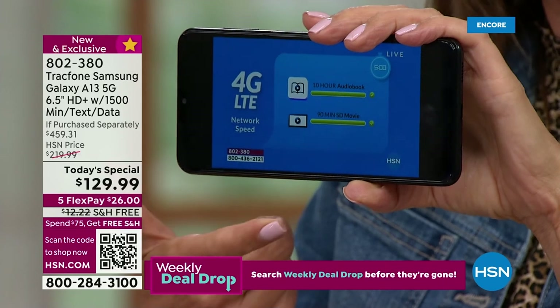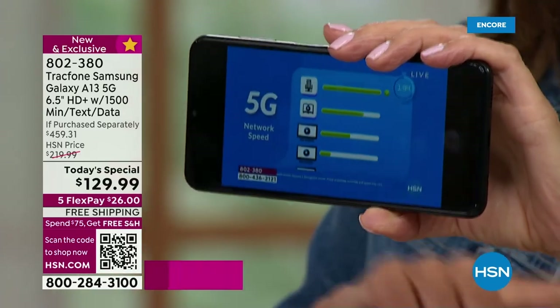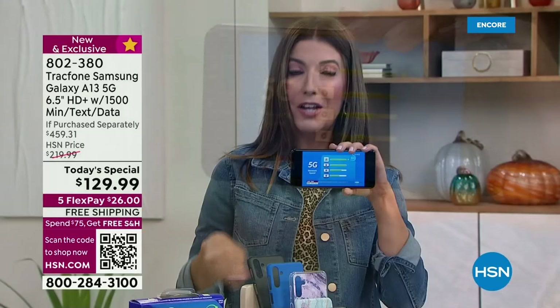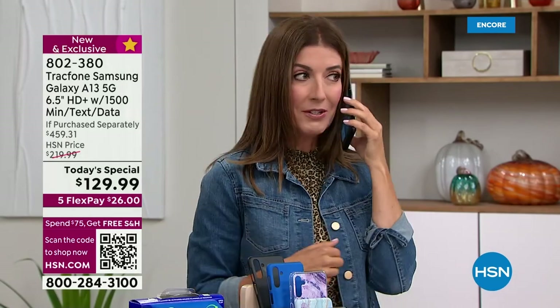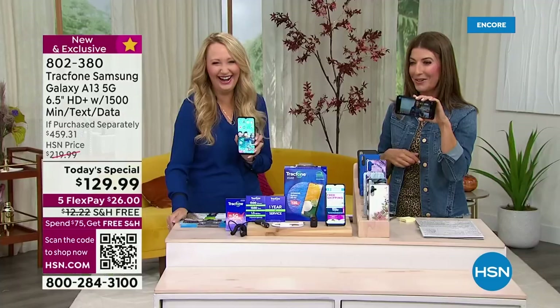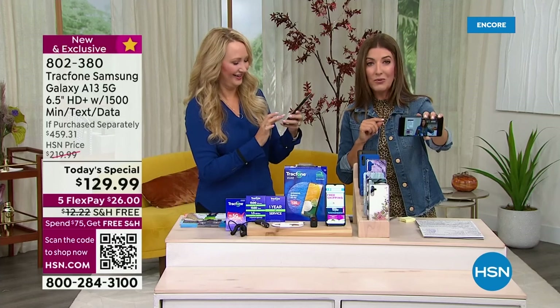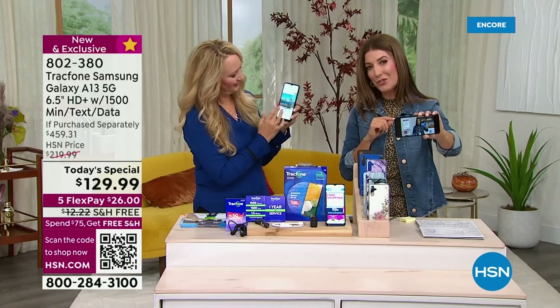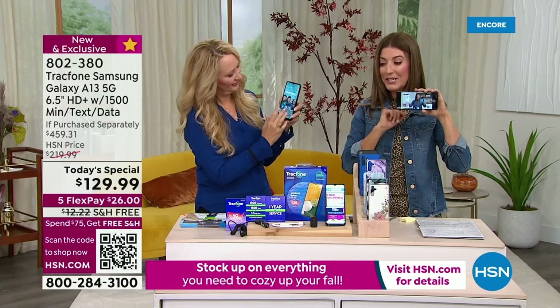I'm actually streaming HSN live right now. I encourage you to place your order tonight — jump online, give us a call on that 1-800 number. I'll be personally answering all of your calls on my new Samsung phone. You can also hold your camera up to the QR code on your screen and that will take you right to the home page so you can shop TrackPhone today.